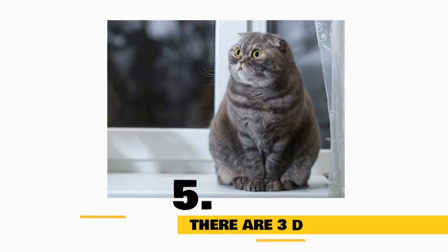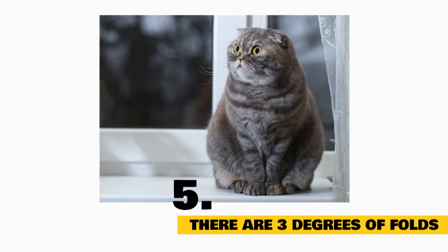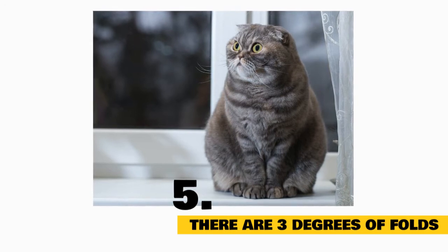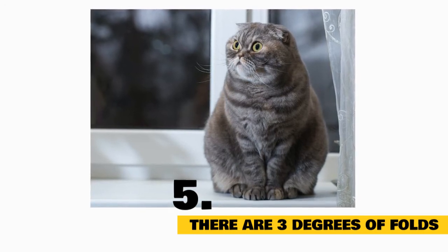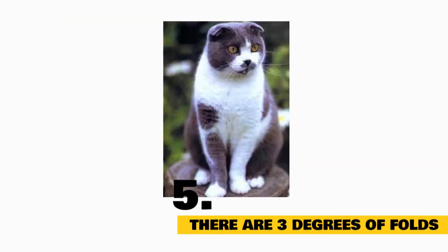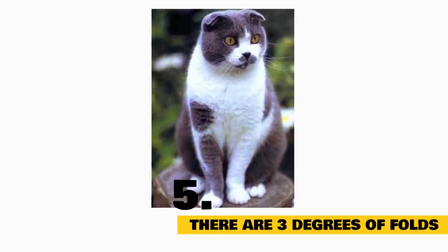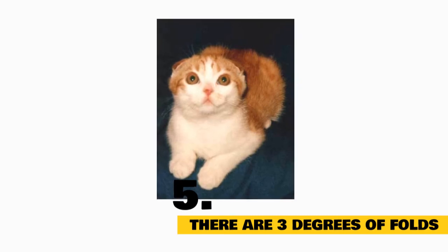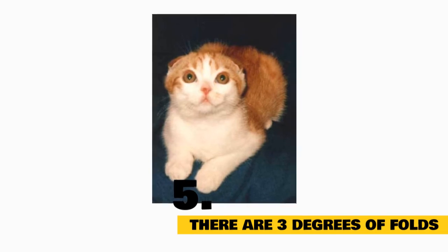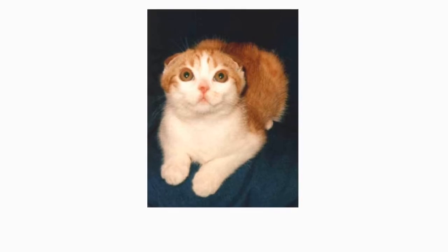Fact 5: There Are Three Degrees Of Folds. Their ear folds are categorized into three types: single, double, and triple. Today's folds have ear folds ranging from the loose single fold to the very tight triple fold, which is seen in show quality cats. A single fold is just a slight fold that only involves the tips of the ears. A double fold ear has a more prominent bend, with about half of the ear bending downward. A triple fold ear lies flat against the head, making the head appear rounder. These sharply folded ears have become a fixture through years of selective breeding, with breeders choosing only cats with double and triple folds.